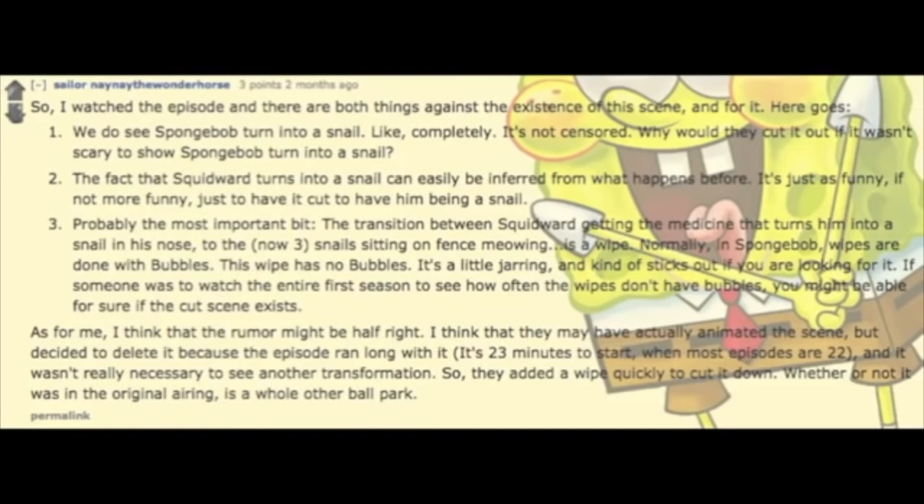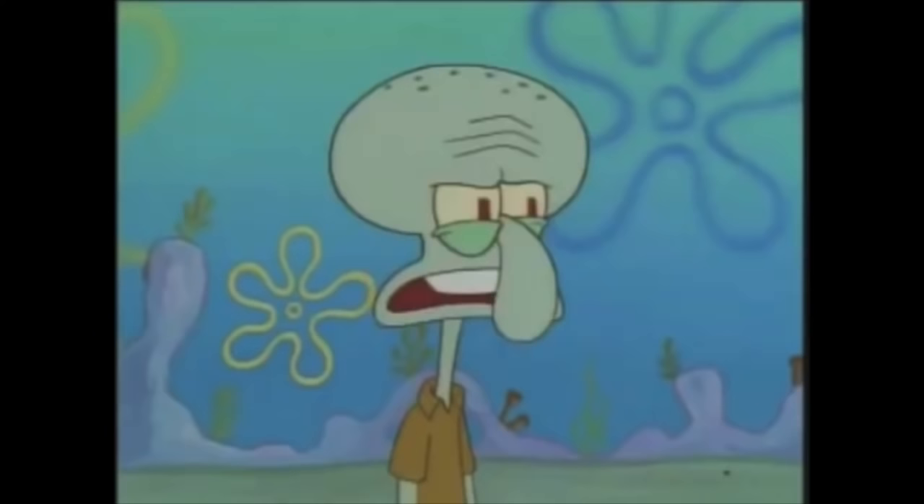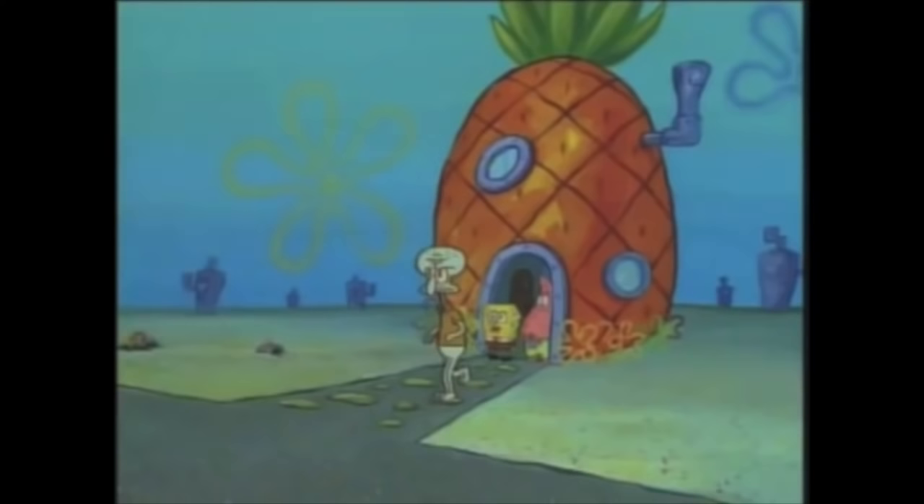So if someone were to watch all of the season 1 episodes and count how many times a wipe was used without the bubbles, it could be a clear indication of whether or not something was cut. That is the most definitive kind of lead you can get. Because to say this scene doesn't exist just because it would have been found by now completely goes against the whole idea of lost media. We need more than forum claims and unsourced material to determine for absolute certainty whether or not this scene exists somewhere or if it's just a rumor.